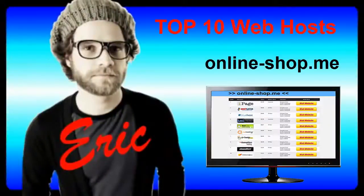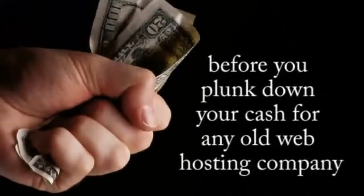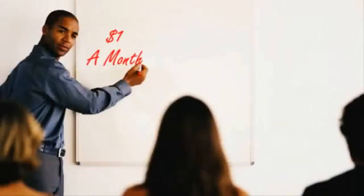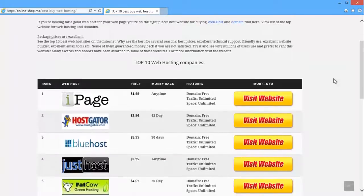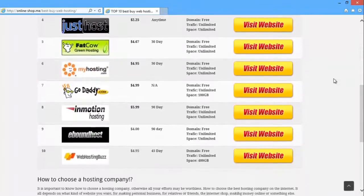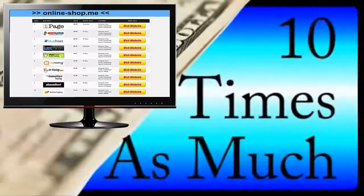Hi, this is Eric, and in this video, I'm going to walk you through the five most important things you need to be aware of before you plunk down your cash on any old web hosting company. At the end of this video, I'm also going to show you where we found reliable one dollar per month web hosting that meets all of our criteria, without the high prices that other web hosting companies charge, which are often ten times as much.